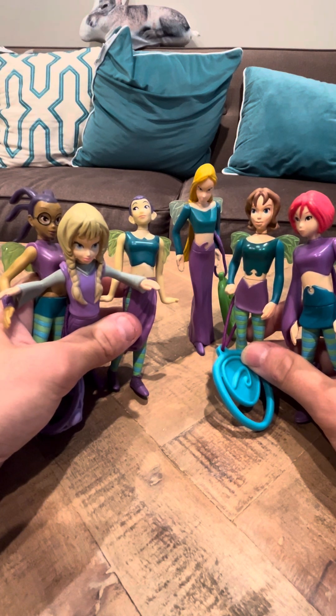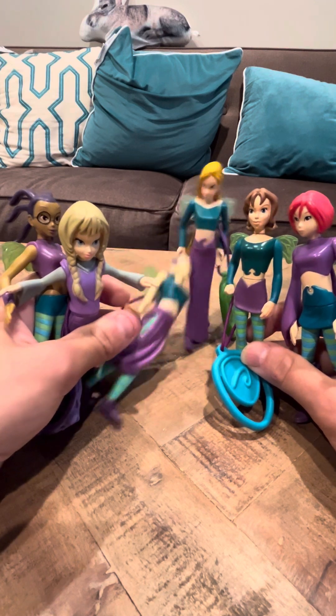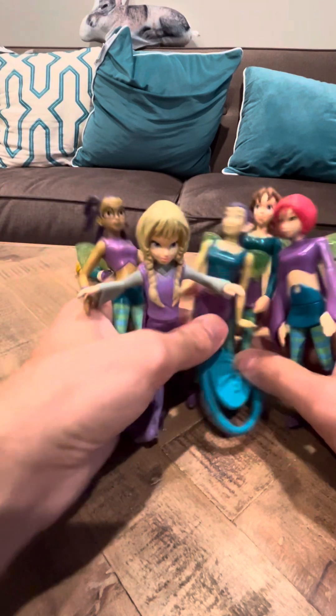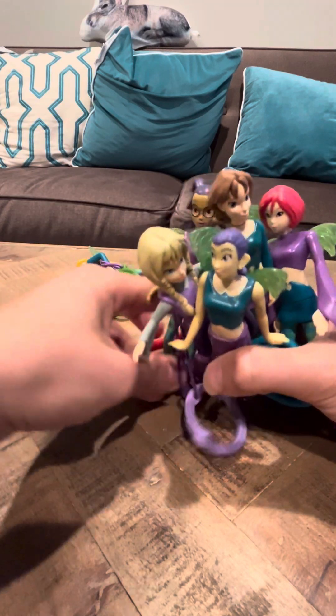And W.I.T.C.H. is actually spelled W-I-T-C-H, and Elyon was an extra, so she wasn't in that abbreviation. It was mainly just Taranee, Hay Lin, Irma, Will, and Cornelia.